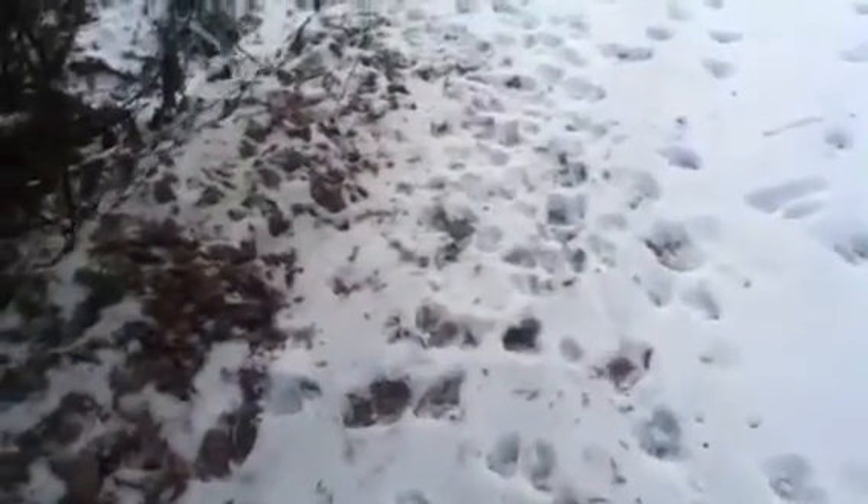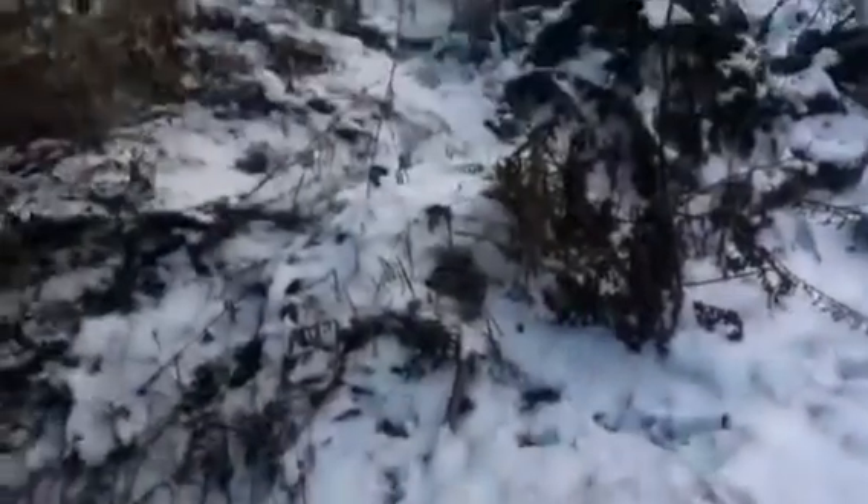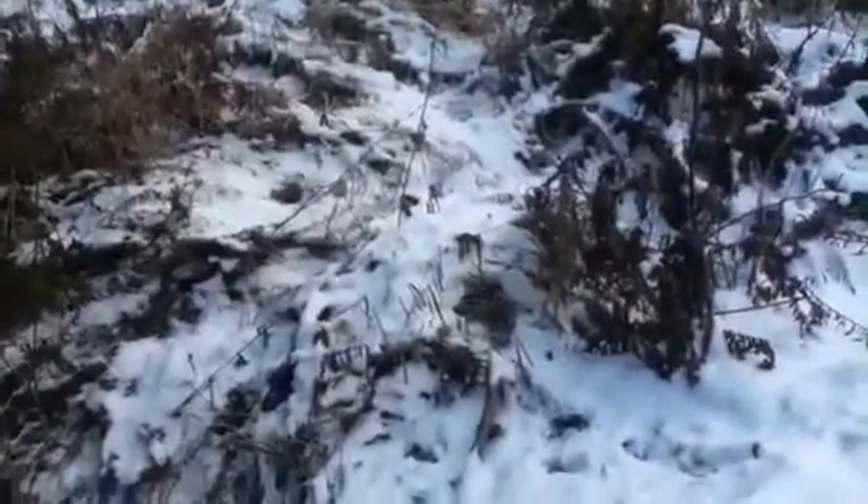They definitely went along there a lot. And then let's see what they did. They really spend a lot of time here. Big animals. Did they go down there at all? Let's see. Yes, they went down there — to the stream. Oh look, we have a squirrel too.